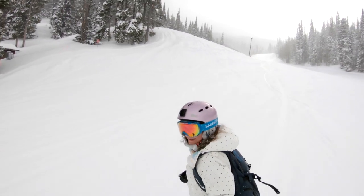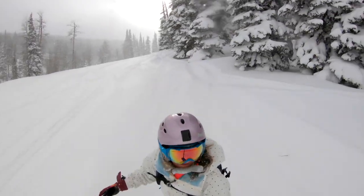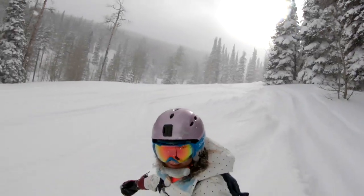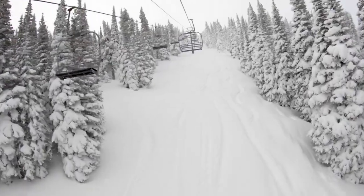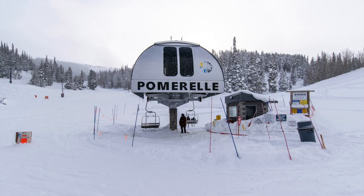Pommerell is a family mountain catering to those learning to ski or snowboard and is known for its ski and snowboard school. It's a great place to progress within your comfort zone. Visiting midweek, it felt like my own private ski hill piled with powder. I'm Jennifer with Snowboard Traveler. Welcome to Pommerell.